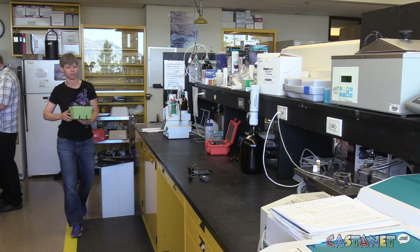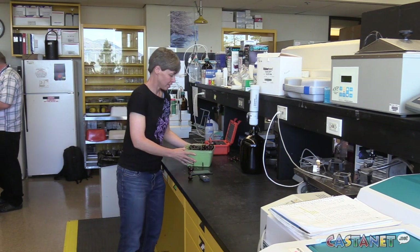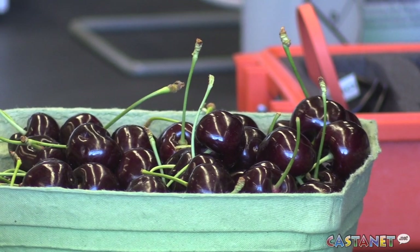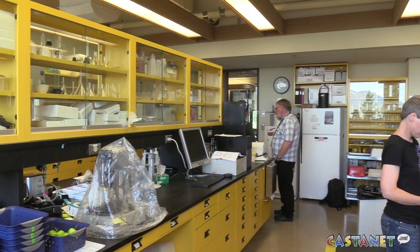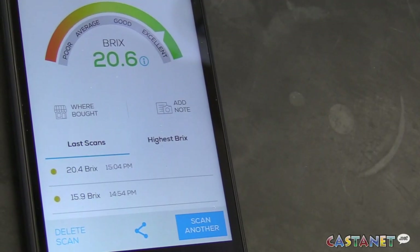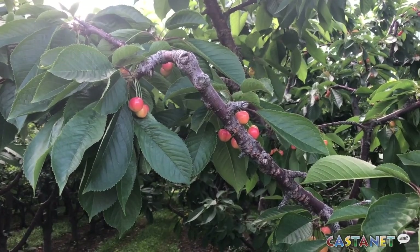The research team has only been working with the instrument since November and is developing programming for it specific to cherries. With this instrument, the data goes into your cell phone and there's a program that tabulates averages so you can get a running total of what's going on in your orchard. It's estimated that this technology could give growers a 10-20% increase in return thanks to consistency and quality.